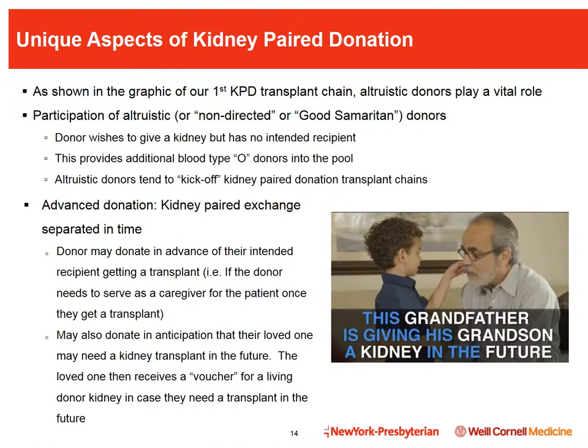Advanced donation may also occur in anticipation of a loved one needing a kidney transplant in the future — the loved one receives a voucher for a living donor kidney. For example, in 2007 a 10-year-old girl received a kidney transplant. Nine years later, her 52-year-old father donated a backup kidney in case his daughter's allograft eventually failed. In August 2015, his donation triggered a chain of eight transplants, assuring that if his daughter needs a second allograft, she will be prioritized for a living donor kidney.